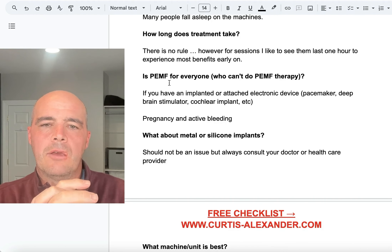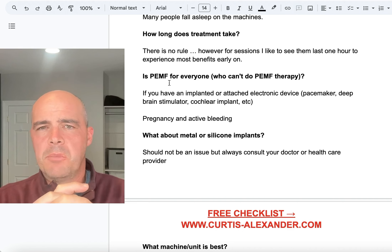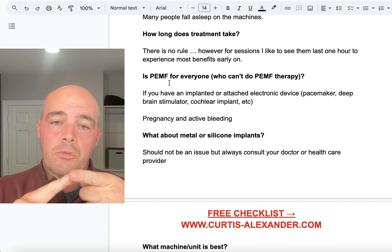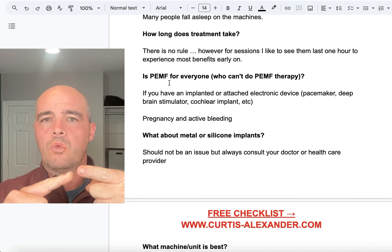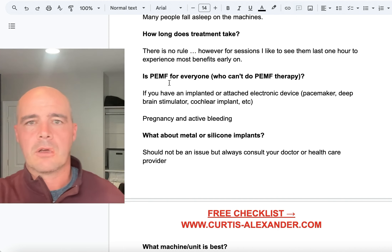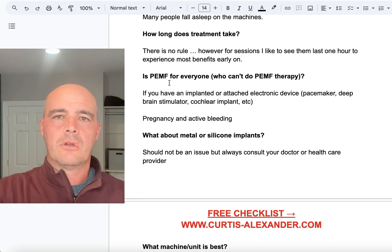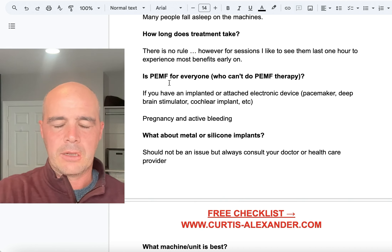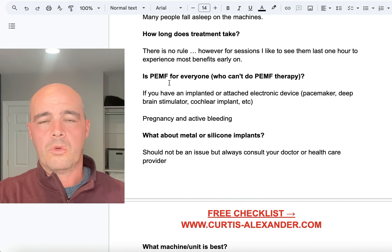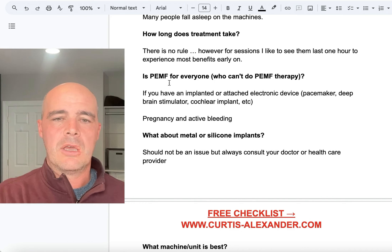Is PEMF for everyone? Generally speaking, yes — PEMF will benefit pretty much everyone. But there are some people who are not going to be able to do PEMF therapy. The first group is anyone with an implanted electronic device — whether you have a pacemaker, a deep brain stimulator, a cochlear implant — because the electromagnetic fields from the machine could potentially interfere with an implanted electronic device. With implanted devices, that is a contraindication.